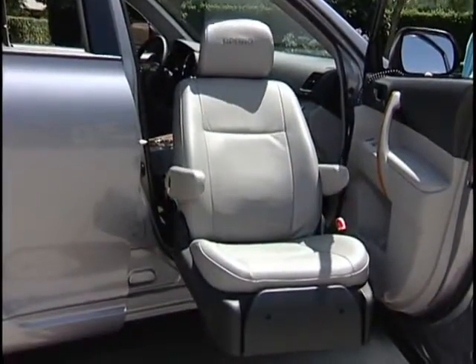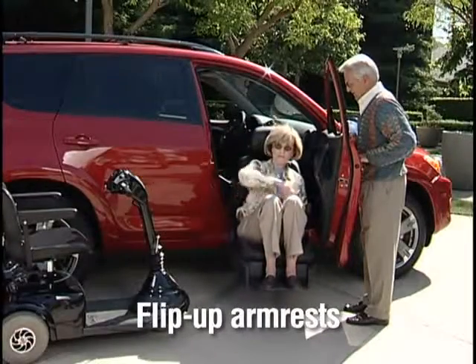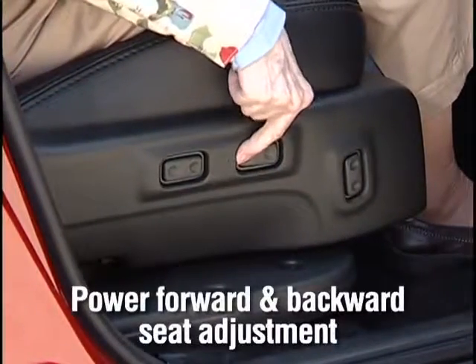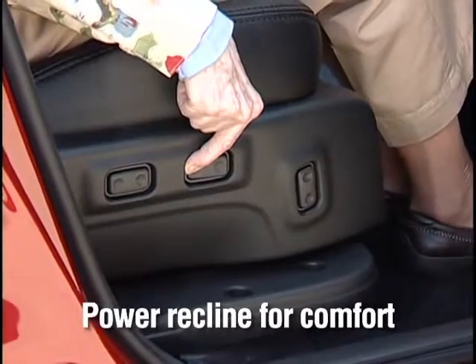Other standard features of this marvelous seat include flip-up armrests, a convenient fold-down footrest, power forward and backward seat adjustment, as well as power recline controls for comfort while traveling.